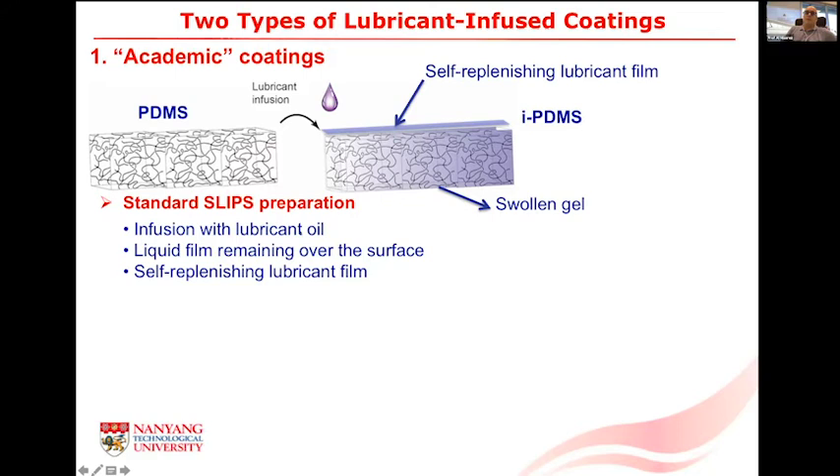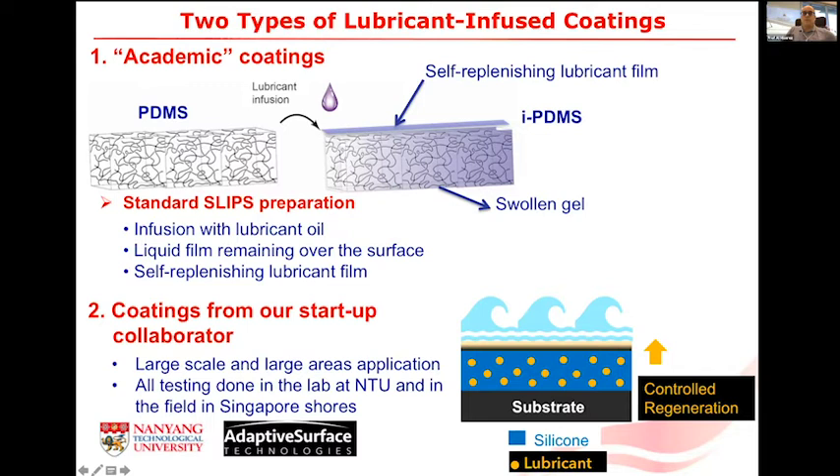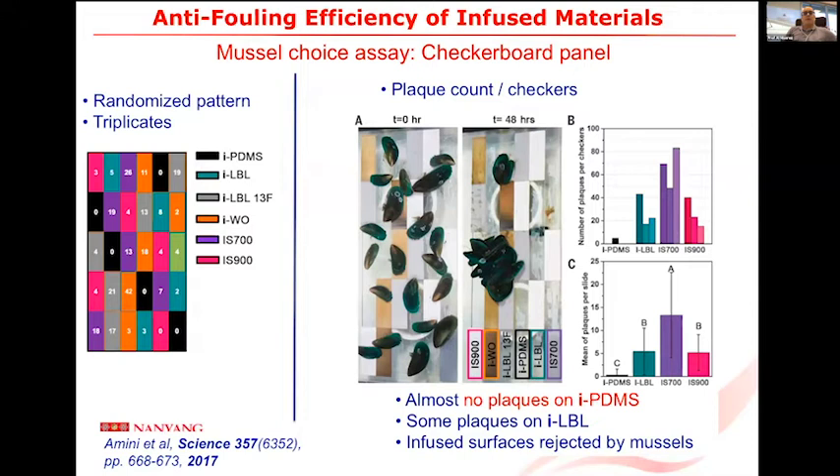I'll show two types of coating: the academic SLIPS, which we work with in the lab — basically a PDMS substrate with an introduced lubricant, which can be synthetic or the biolubricant we developed here at NTU — and the work we've been doing with Adaptive Surface Technology (AST), a spin-off from Harvard. We started with a checkerboard pattern of different coatings, looking at how mussels settle and whether they secrete the basal thread they use to stick on surfaces. The infused surface showed way lower settlement than the control or commercial coatings. The adhesion strength of mussel threads on SLIPS is very low, meaning the whole animal is much easier to remove.